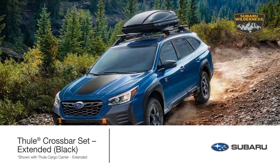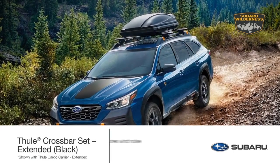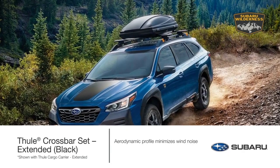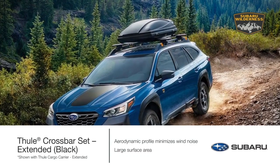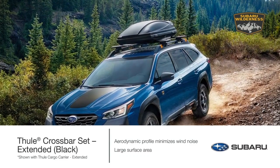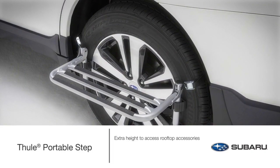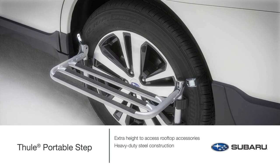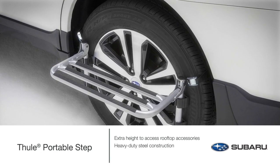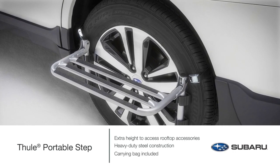Exclusively for Outback Wilderness, the Aero Extended Crossbar set by Thule offers an aerodynamic profile to help minimize wind noise. The crossbar set provides a large surface area to mount Thule roof accessories for your off-road adventure. For the extra height you need to reach your rooftop gear, the Thule Portable Step can help. Constructed of heavy-duty steel with rubber bumpers to help prevent wheel scrapes and scuffs, the step conveniently folds and fits into a carrying bag for storage when not in use.